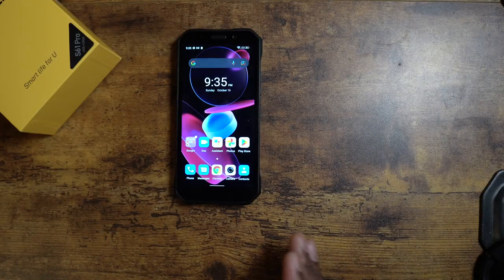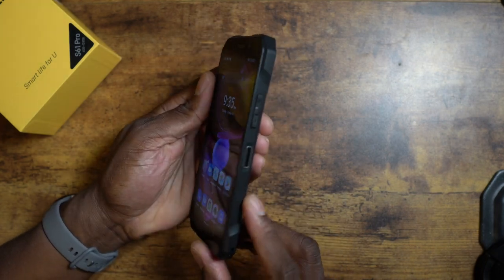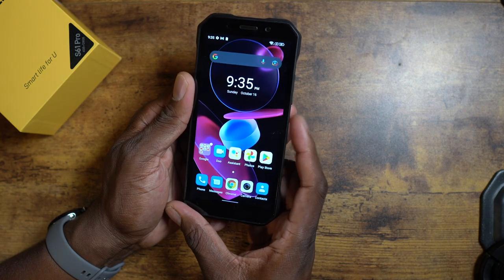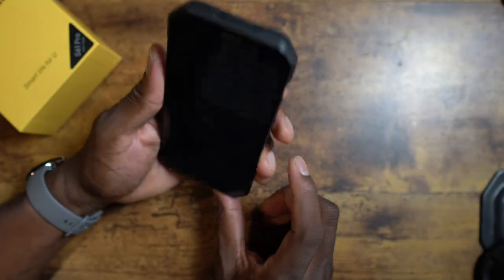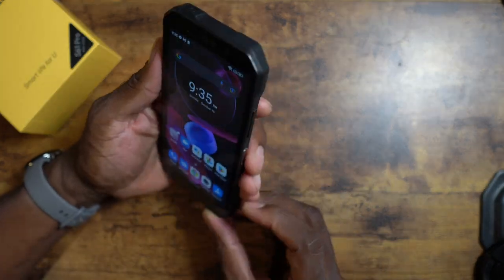We're back — I'm signed into the device now. This does have face unlock and I set up the fingerprint reader. Let me show you how fast it is: I set up two fingers. And there's the face unlock — you can see how fast it got into my face.